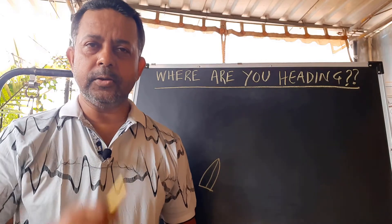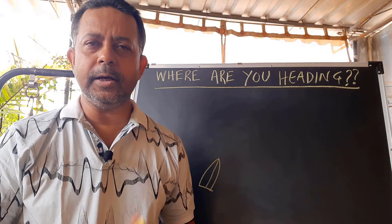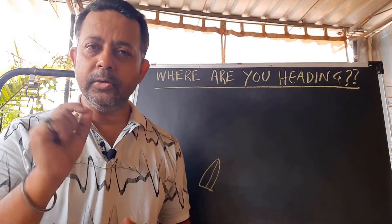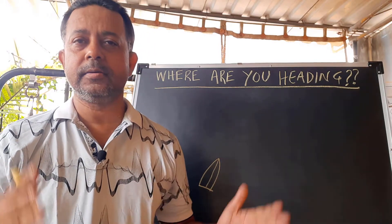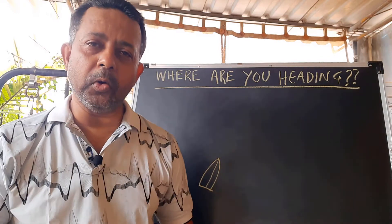I bet a lot of us don't know which way we are heading. On land, a general direction is okay, but if you are at sea, you need to be very precise. Luckily for us, we have GPS and gyro compass to show us where to go.